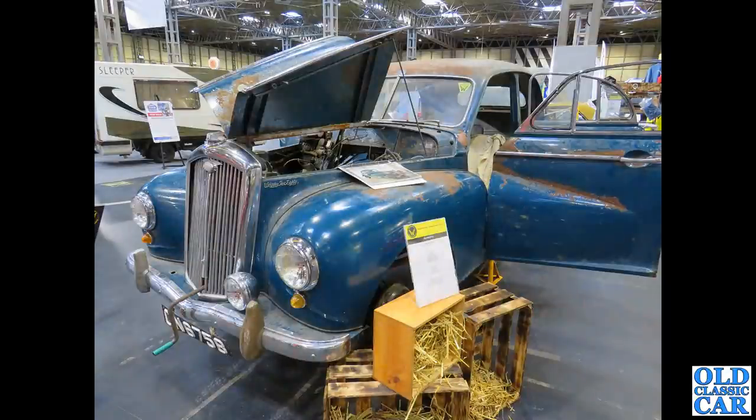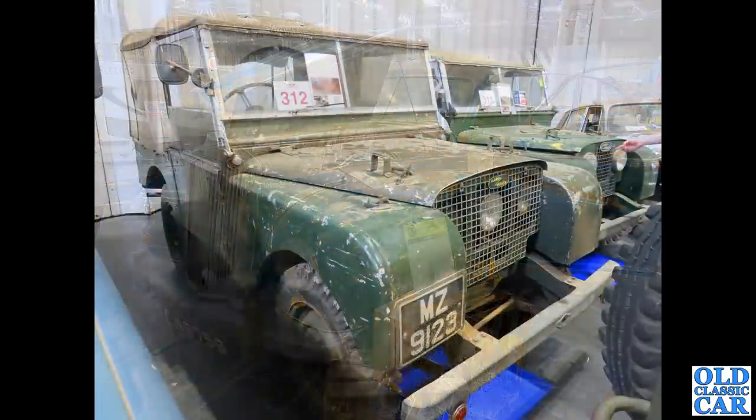The barn find here — this is a Wolseley 680, fantastic car from the early to mid 1950s. The main body shell is that of the Morris Oxford MO, along with the proud Wolseley radiator on the front.